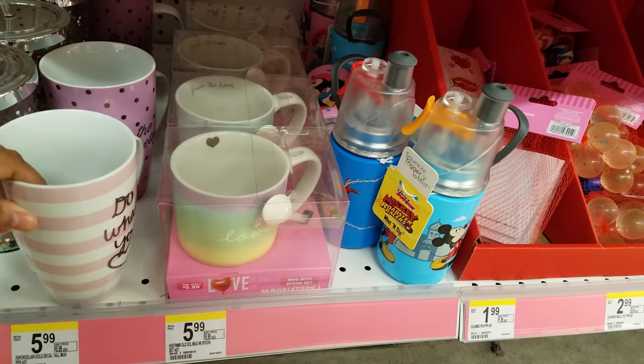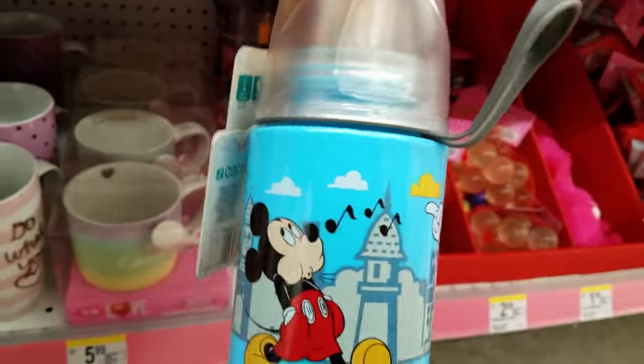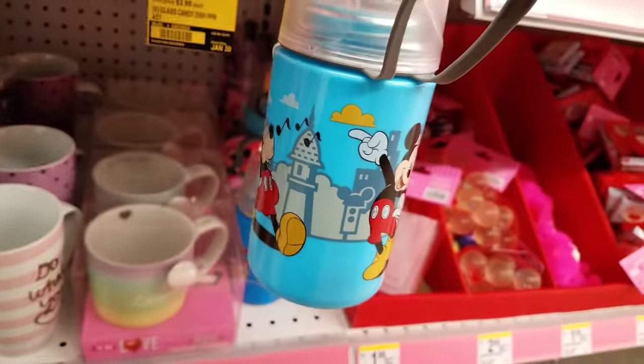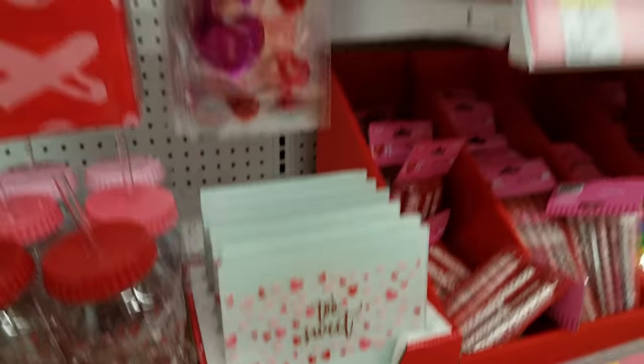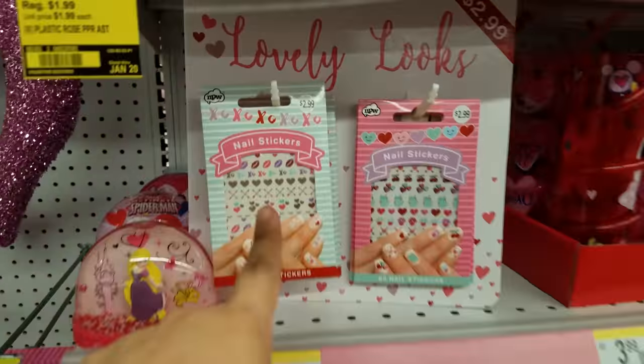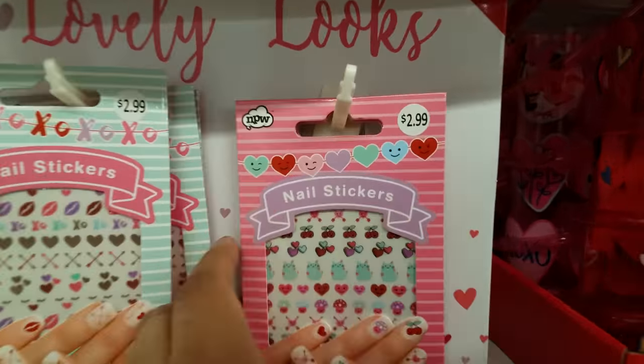Here's another mug down here — that's pretty cute. And they have like these little thermoses — Mickey Jr. Let's keep walking. We got nail stickers right here, $2.99 — those are really cute, if you have nails, for a kid or yourself.